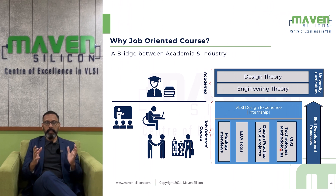Basically, Maven Silicon bridges the gap between academia and industry. You learn various concepts as part of your engineering course, which makes you qualified as an electrical or electronics engineer to work in the semiconductor industry. At Maven Silicon, we help you grow as an experienced VLSI engineer by teaching various VLSI technologies and methodologies. When you join Maven Silicon, initially we take you through a foundation course.